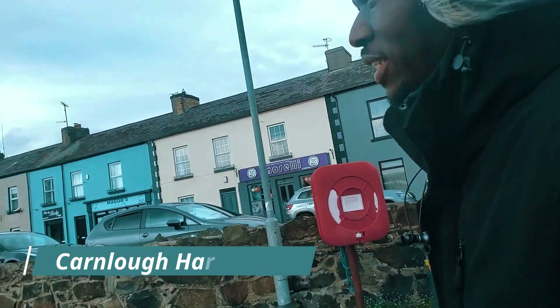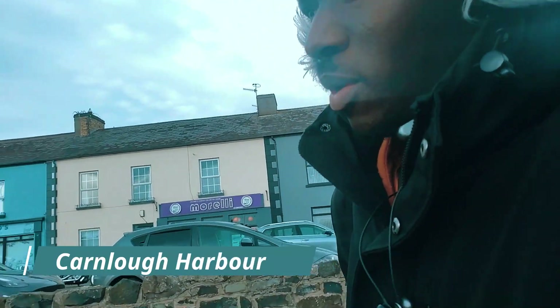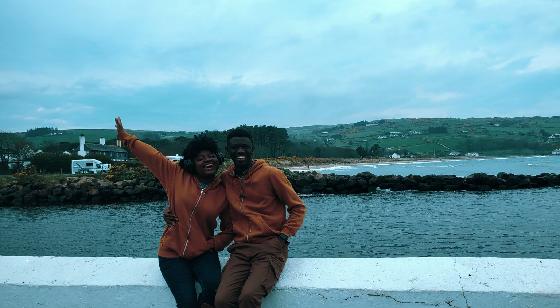It's very windy everywhere we go — maybe because we are also surrounded by water. But we have seen a very lovely castle today, like the ones in Game of Thrones. These are very grand castles here.